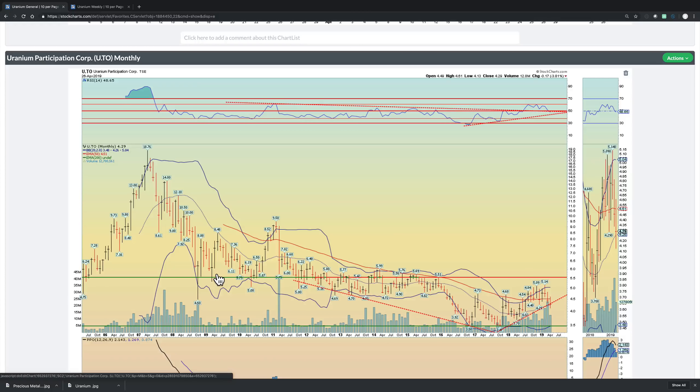Starting with the Uranium Participation Corp, this effectively tracks the price of Uranium. Starting from a monthly perspective, from 2011 all the way to where we are today, there's been this broadening circular rounded bottom. It looks like it's getting ready to break out, but obviously we had a pullback from this pretty nice run up from 3.5 to 5.14. Pulled back right below the 50 RSI, which you want to recapture that relatively soon.